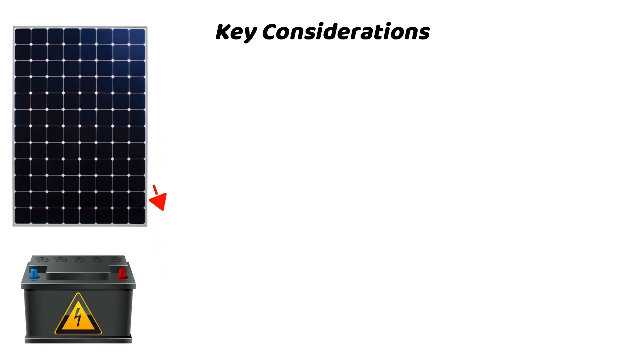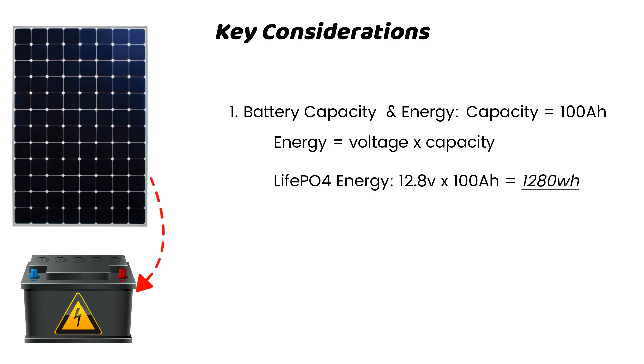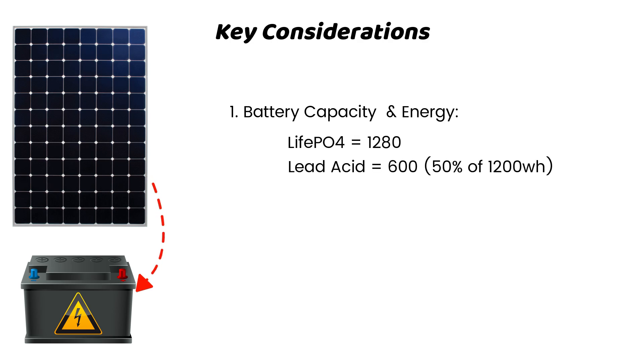To calculate the number of hours the panel will take to charge the battery bank, we will consider battery capacity and energy rating. Battery capacity is 100 amp-hours. We get the energy storage capability by multiplying battery voltage by its capacity. For LiFePO4, the energy rating is 1,280 watt-hours, and for lead-acid, 1,200 watt-hours. The amount of energy to replenish with the 200-watt solar panel is 1,280 watt-hours for lithium and 600 watt-hours for lead-acid. A lead-acid battery has a 50% depth of drain, which means you can safely use 50% of energy from a fully charged battery — so 50% of 1,200 watt-hours is 600 watt-hours.